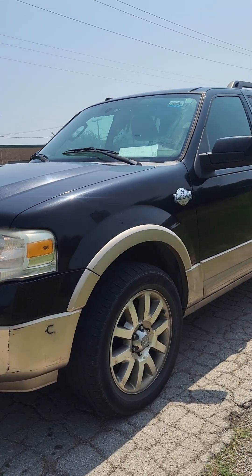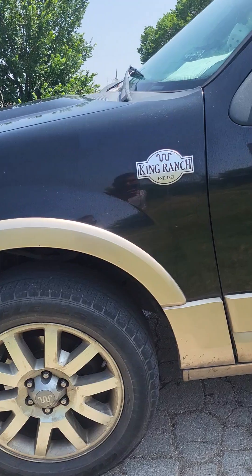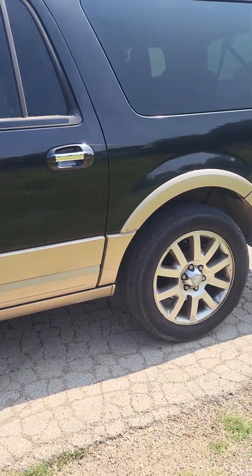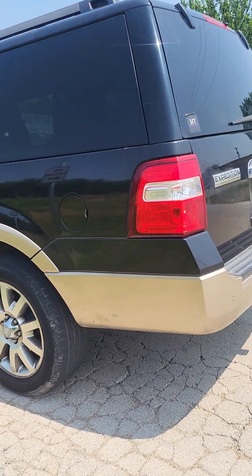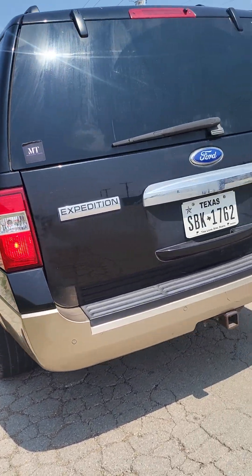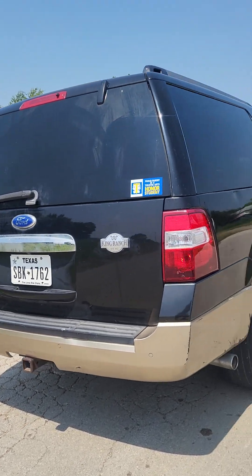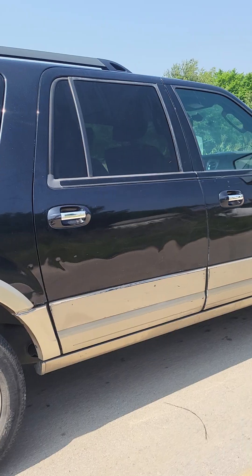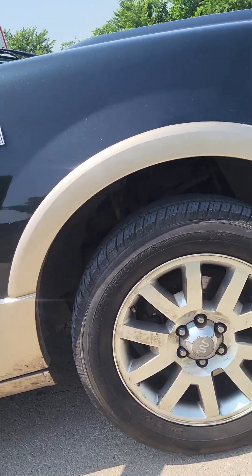I got a 2011 Ford Expedition King Ranch edition. It's got cold AC and a 5.4L 3-valve motor in there — strong powertrain. Previous owner took care of it; there are no oil leaks or anything like that. Tires are in good shape and the motor sounds good.